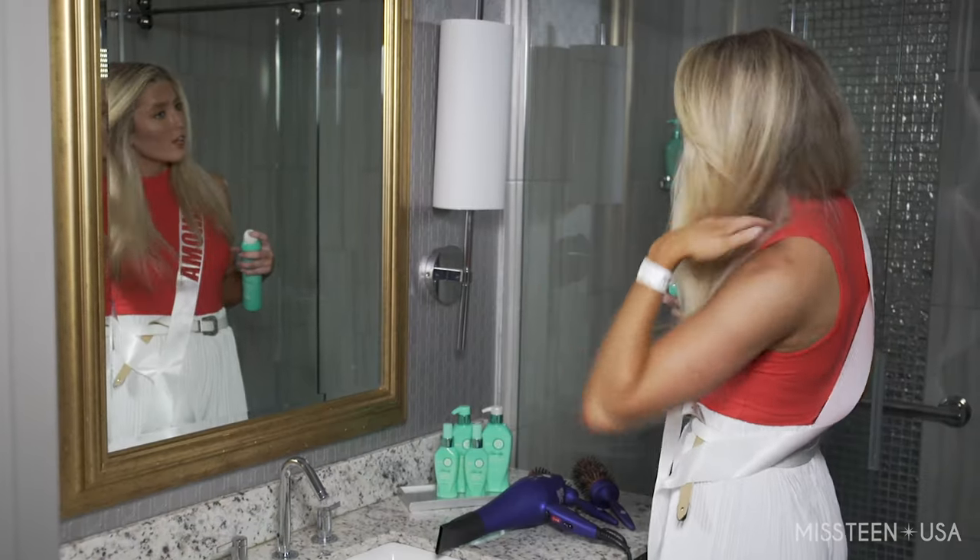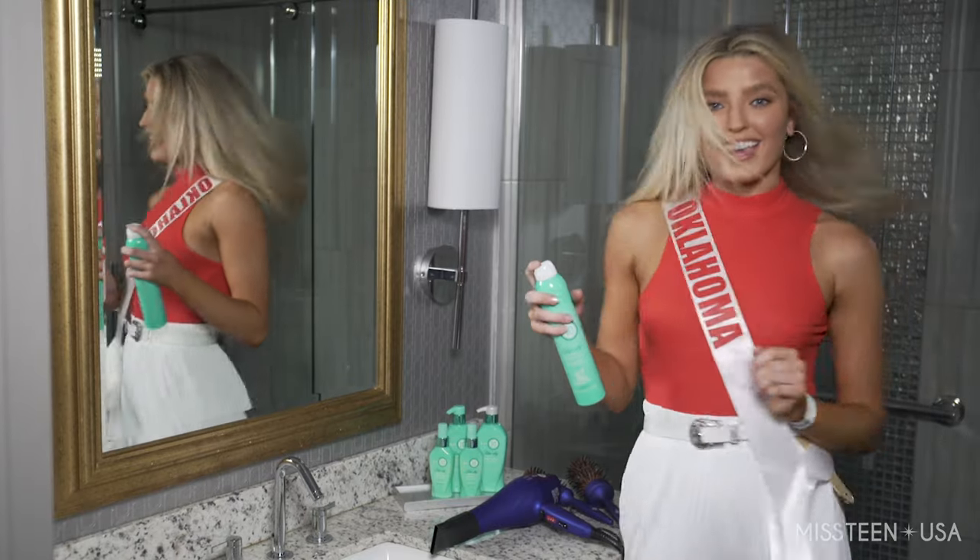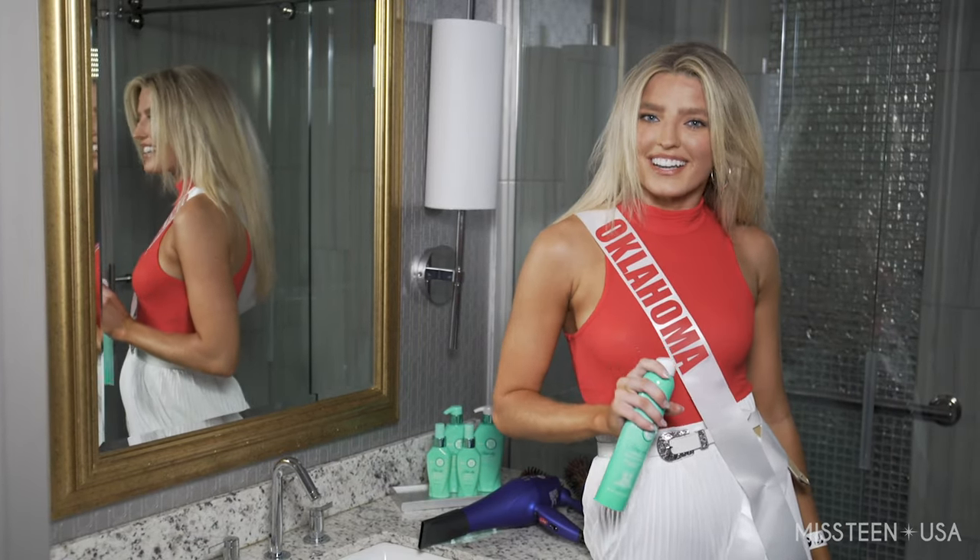We have volume, we have sleek, and we have shine. And I think I'm ready for Miss Teen USA prelims tonight.